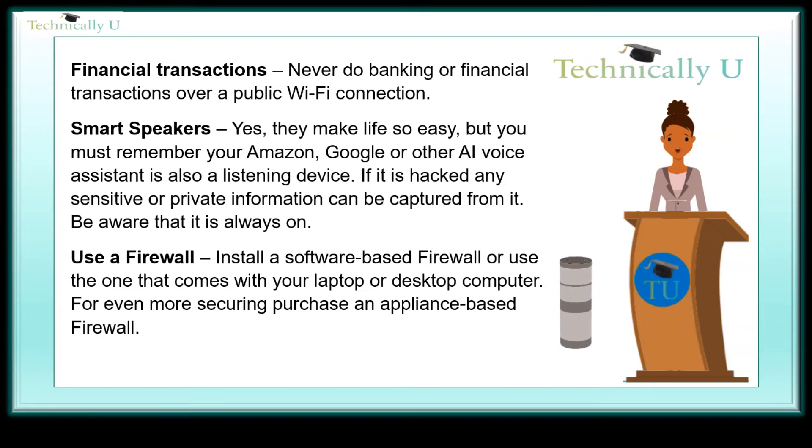Smart speakers — yes, they make ordering and life so easy, but you must remember your Amazon, Google, or other AI voice assistant device is also listening. If it is hacked, any sensitive or private information can be captured from it. Be aware that it is always on.